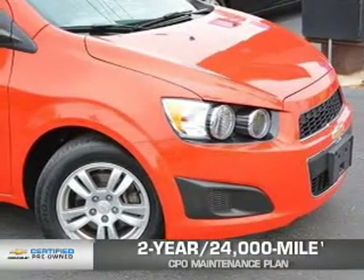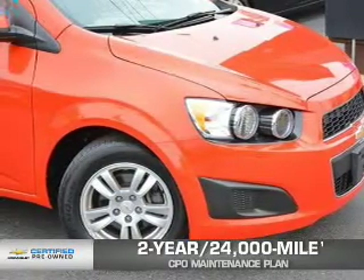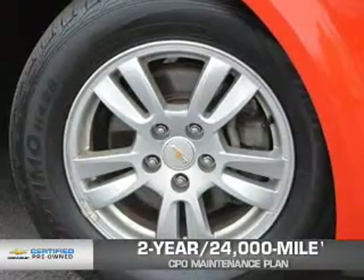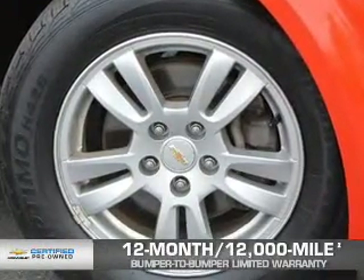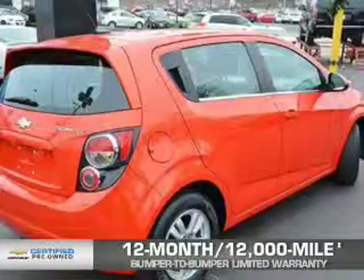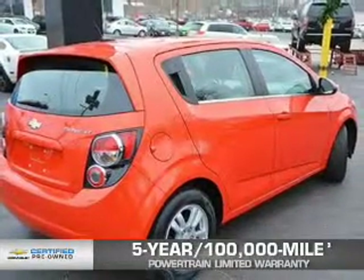Every Chevrolet certified pre-owned vehicle has the value and confidence you need. Owner Care puts no worries on a whole new level, featuring our exclusive 2-year, 24,000-mile CPO-scheduled maintenance plan, a 12-month, 12,000-mile bumper-to-bumper limited warranty with zero deductible, and a 5-year, 100,000-mile powertrain limited warranty with zero deductible.